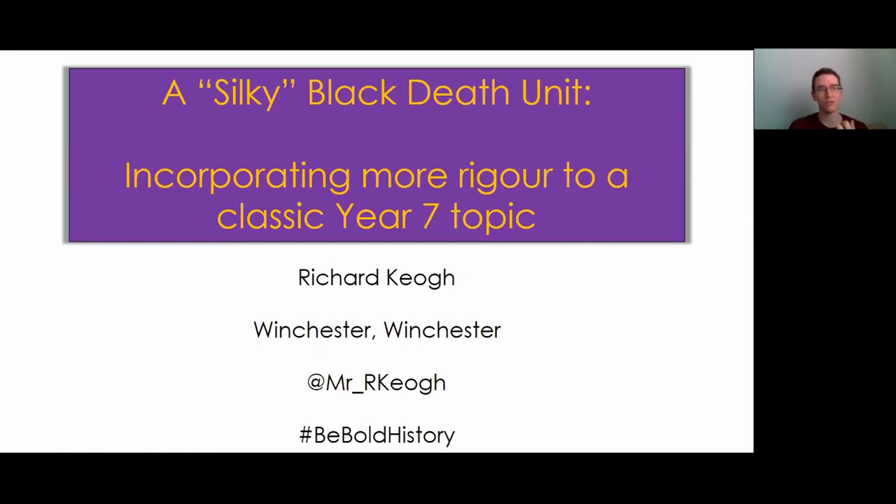I decided to call this a Silky Path unit. What I was really trying to do was incorporate more rigour to a classic year seven topic. I'm Richard - I work in a school in Winchester in Hampshire and we're currently going through a few changes, which I'll talk about with the rationale.